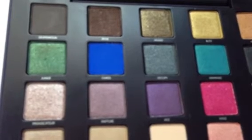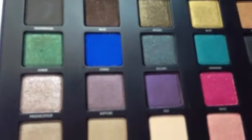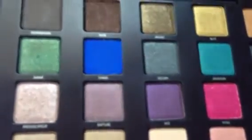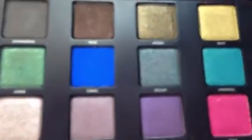This palette includes 20 shades that are new and exclusive — they've never been included in any other palette. And again, the palette retails for $59.